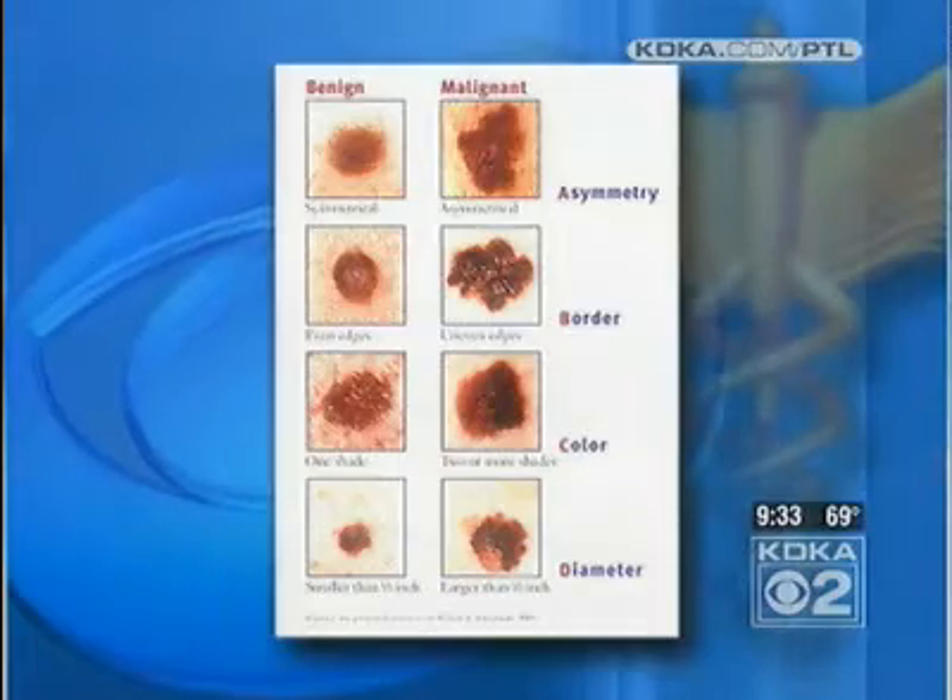It doesn't matter how much pigment you have in your skin — everyone could be at danger of getting skin cancer. But the amount of melanin in your skin is a big factor. So if you have very light, pale, Nordic white skin, you're at a much greater risk than if you're African-American, Latinx, or Asian. It is that tendency to burn that is the risk factor. So if you have a higher tendency to burn, you need to be more aggressive about applying sunscreen to prevent that from happening.